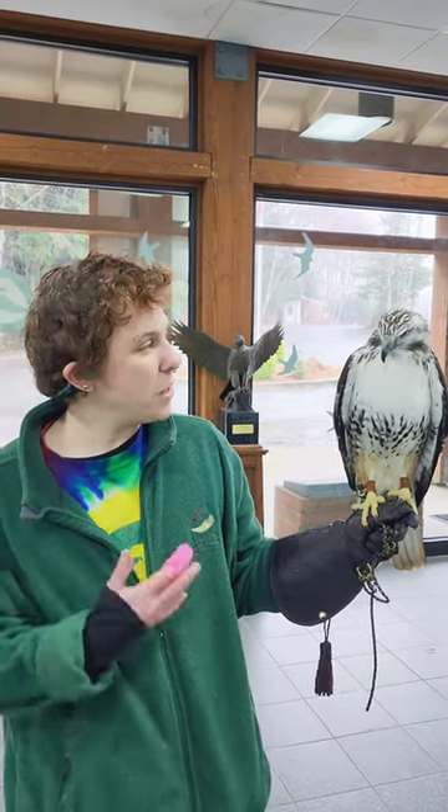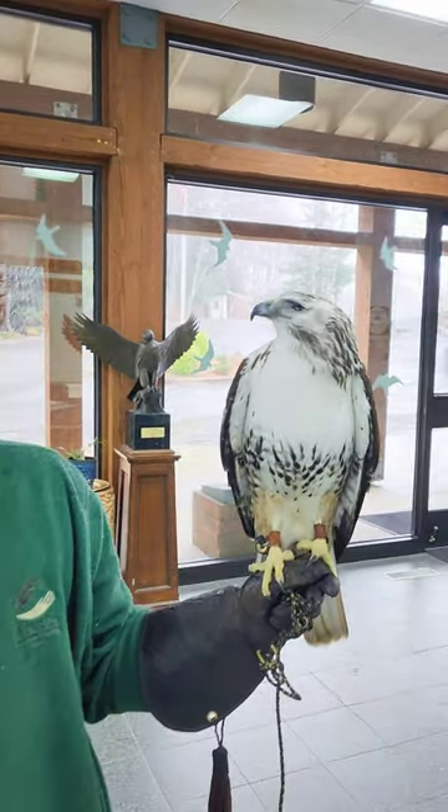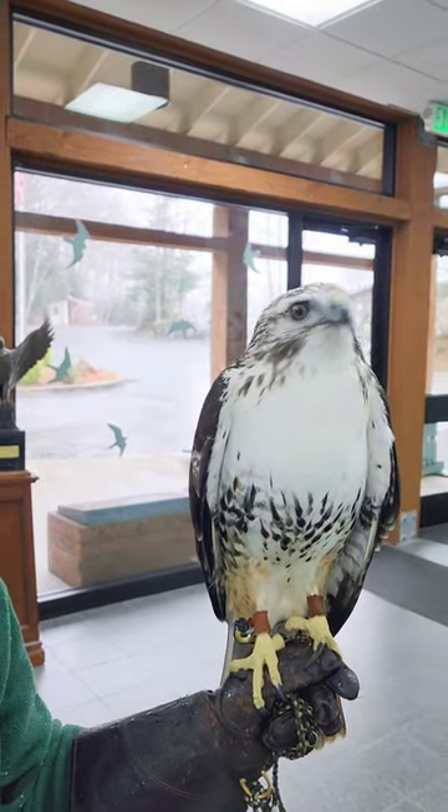Hey Hannah, who do you have here with you? With me today, I have Koyu. She is a light morph Harlan's red-tailed hawk.